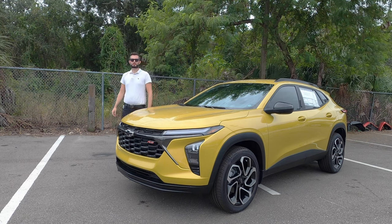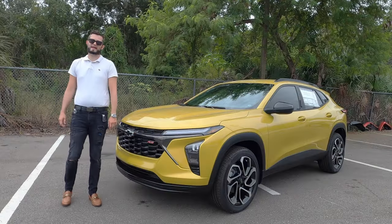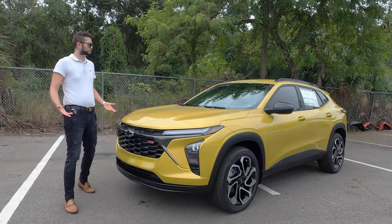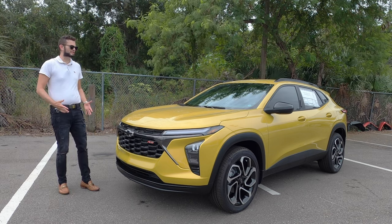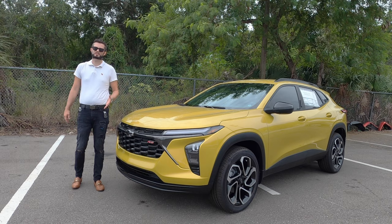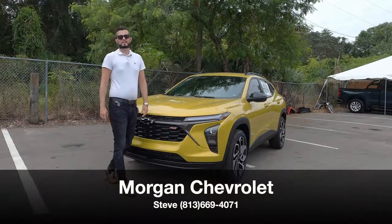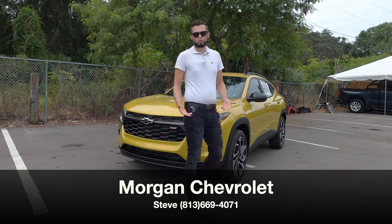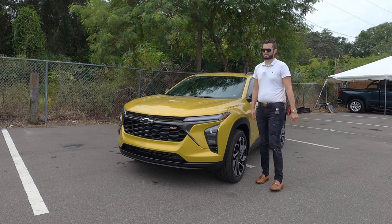Here is a 2024 Chevrolet Trax 2RS in nitro yellow over jet black and accent interior. This is all new — an affordable variant where for the first time you're getting upgraded technology, the most safety, and the best bang for your buck. I'm Anthony from Hawkeye Rides, and that's what we're going to explain: what kind of deal you're getting here compared to the rivals, with some pros and cons.